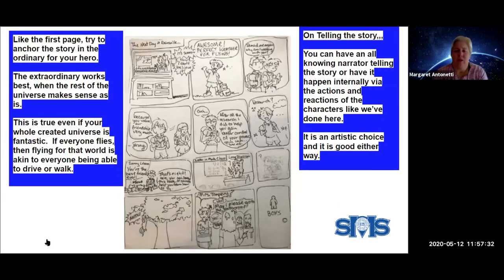Second page of the story. Unlike the first page, I tried to anchor a starting point always with the ordinary. We have a picture of the television giving the news, and because it was raining when we drew this, we named our town Rainville — so anything at all can be a source of inspiration. They start their walk and Jay's thinking about flying, but Liam points out he's done some research that might help with Jay's flying techniques. The extraordinary works best when the rest of the universe makes sense as is — you have to have something to anchor it so it becomes familiar.